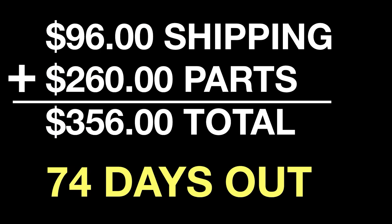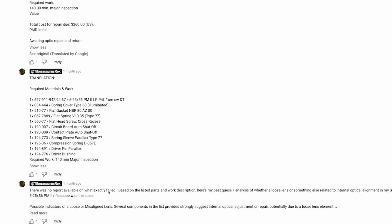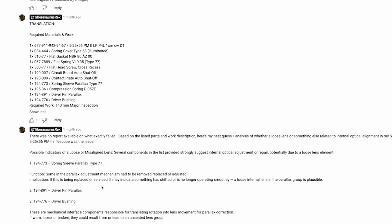The first time I sent this in they didn't charge me for anything, but the second time it was $260 for parts. I paid $96 for shipping with insurance — I like fast, reliable, insured shipping. So $96 for shipping and $260 for parts. Now $260 is the cost of some lower-priced optics, but this is a $4,000 optic, so of course I'm going to pay it. The operations manager sent me an itemized list of parts in German. I finally got it back — 74 days out, now back in my hands.